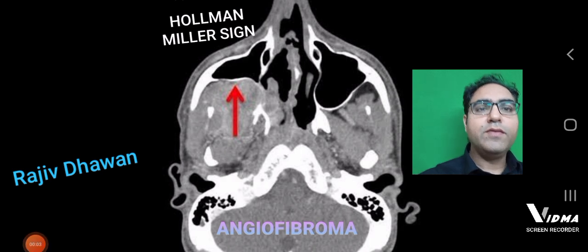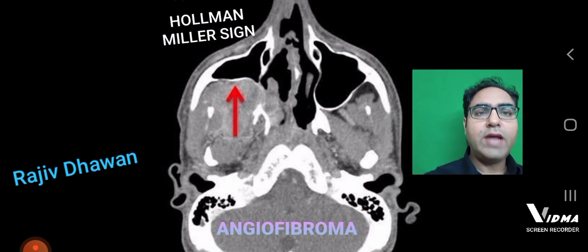Hello friends, Dr. Rajiv Darwan here. Let's today see a radiological multiple choice question of ENT. This is a picture of the Holman Miller sign, also called the antral sign, which is seen on CT of an angiofibroma patient.